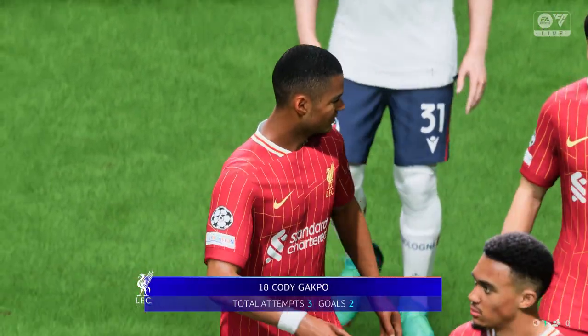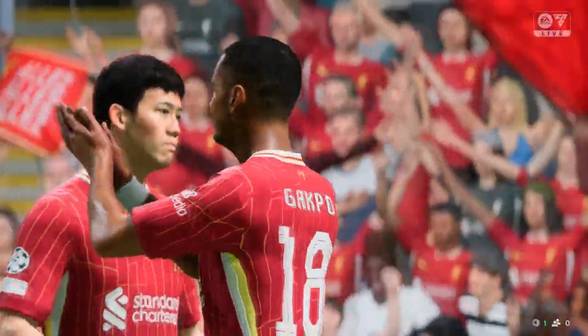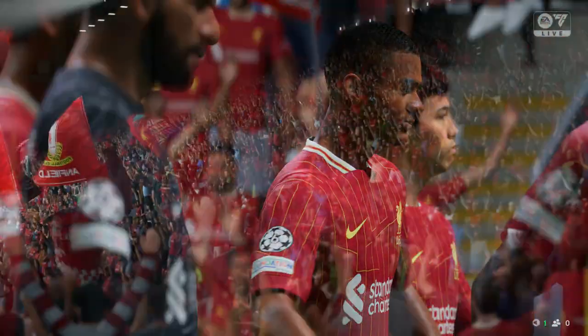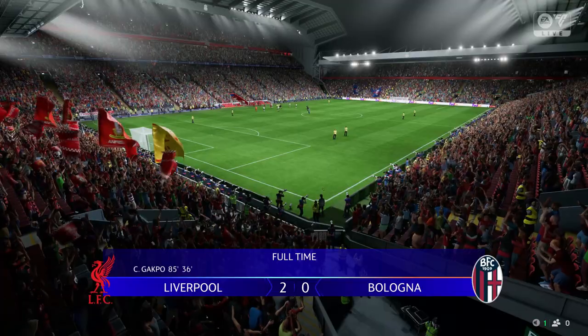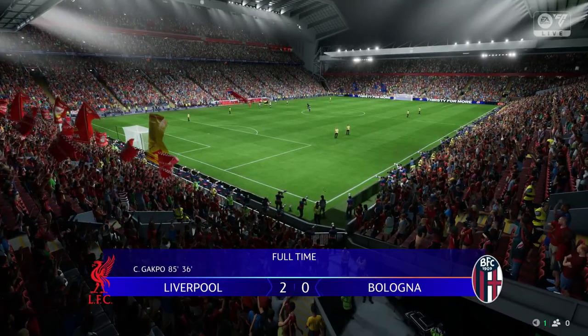Of all the players we've seen today, none have shone more brightly than he has. What are your thoughts on that performance, Sue? Well, he was a constant threat — either playing on the shoulder or looking to drop into space. His movement was so clever. Got himself into great goal-scoring positions. He could have had more. One game — we'll hear it.